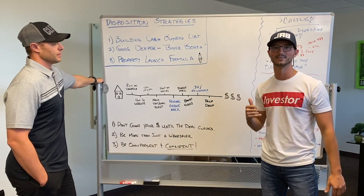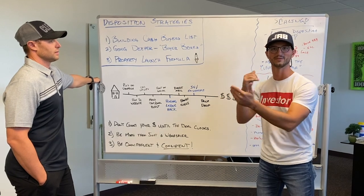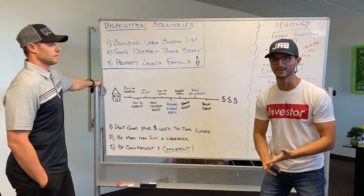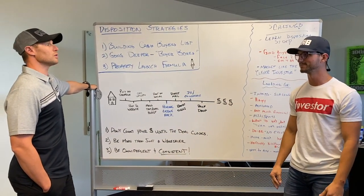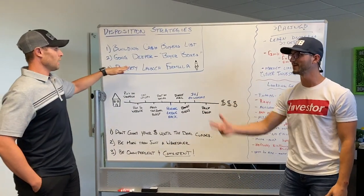Once a buyer says they want a deal, you close it — and then you immediately ask: 'What else are you looking for? Are you looking for manufactured homes, commercial, multifamily? What's your price range? What are your zip codes? Do you need funding? How are you going to pay for it?' You're always digging deeper into what that buyer needs.